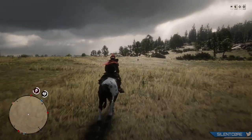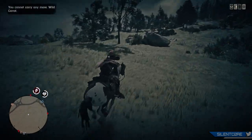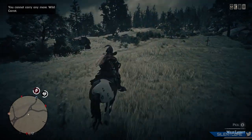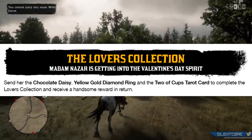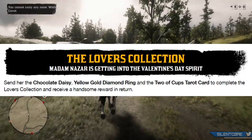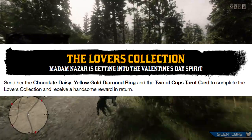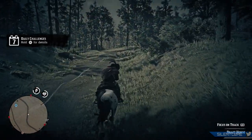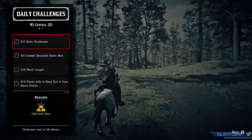Unfortunately we have no cash boosts this week in Red Dead Online. I don't know why Rockstar is being so tight with the cash boosts recently. You may have noticed you received a love letter into your post box — this is the Valentine's Day surprise, and it is a new Madame Nazar collectibles collection. This consists of the Chocolate Daisy, the Yellow Gold Diamond Ring, and the 2 Cups Tarot card. You can either sell that directly to Madame Nazar or head to your nearest post box to sell it as a set.